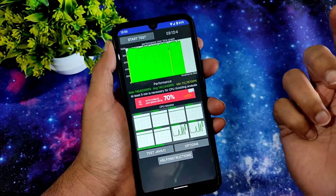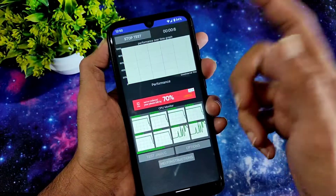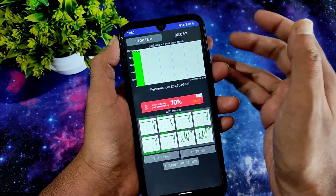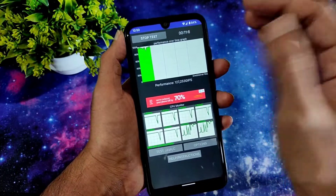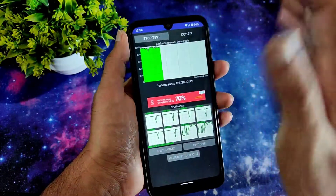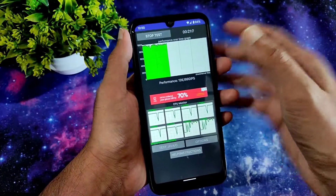Coming to the CPU throttling test, I have run it till three minutes 12 seconds and will start again. The performance was really good. If you want to use this as a daily driver you can definitely try this ROM. It's not yet official but it's going to be very soon official, and the performance is really good — like Pixel Experience Android-level performance.